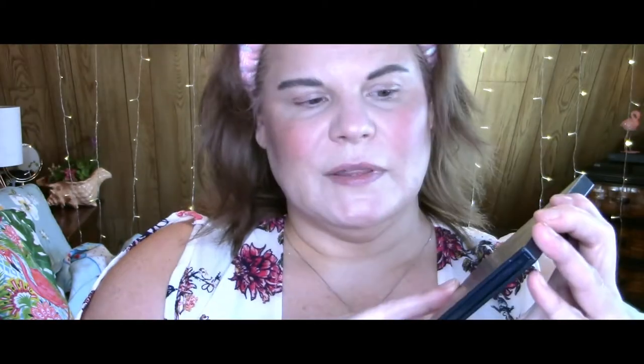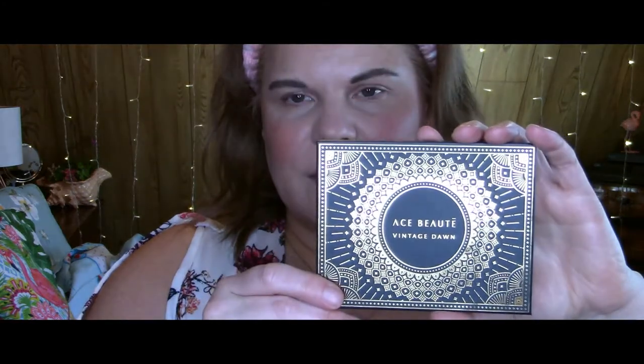Already through three of our products from the BoxyCharm box, and now at the stage where I'd start doing eye makeup. Today we have a product from Ace Beauté — this is their Vintage Dawn palette. The outer packaging is really pretty, I like the size, it has a very nice mirror inside, and the color choices are right up my alley.